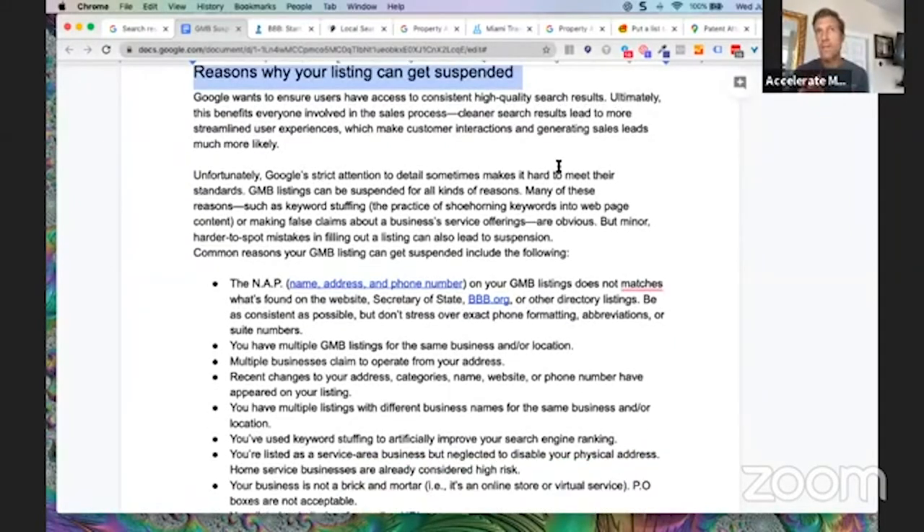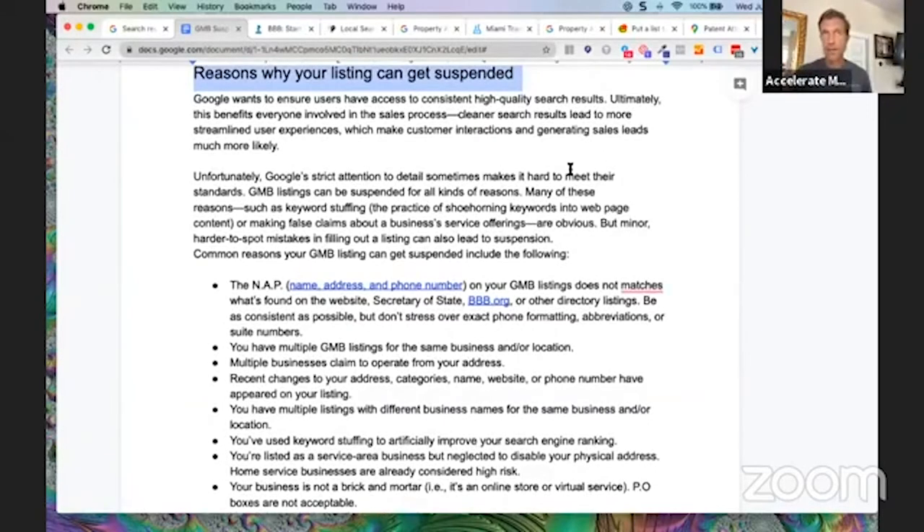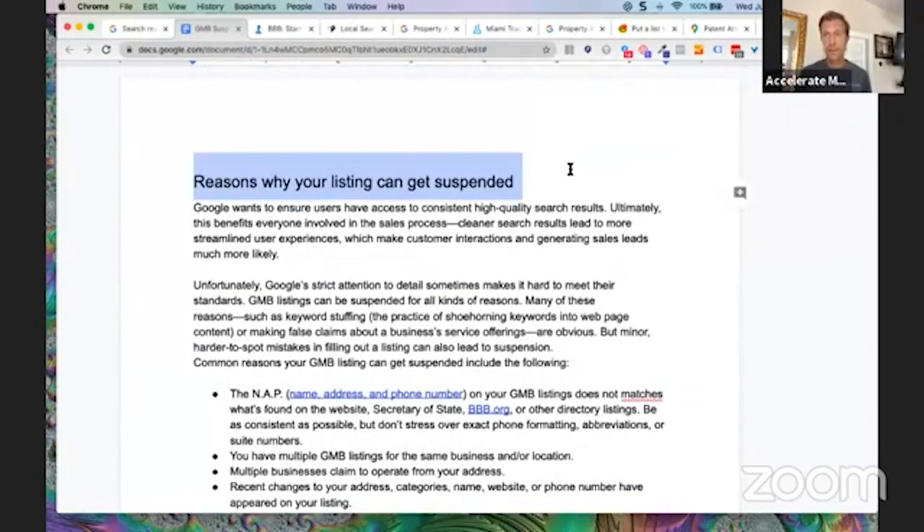The beauty of this is you can keep yourself from getting suspended with all those negative consequences. It also has the added benefit of you not having to get a hold of somebody at Google, which if you've ever tried to do, is next to impossible. You don't have to know all the terms of service. You can just follow these steps, this checklist, and be pretty certain that you're going to be safe and not suspended.